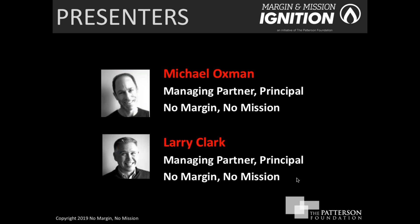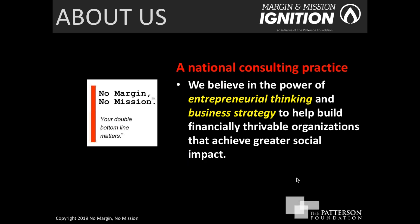My name is Michael Oxman and I am one of the managing partners and principals at No Margin No Mission. I'd like to introduce Larry Clark as well, who is also a co-managing partner and principal. No Margin No Mission is a national consulting practice. We work very closely with the Patterson Foundation as partners in this initiative called Margin and Mission Ignition.